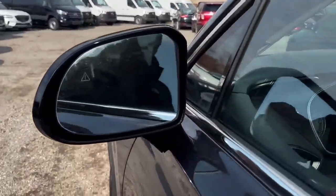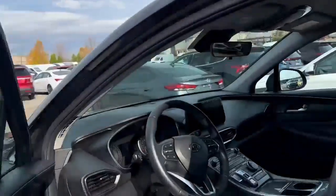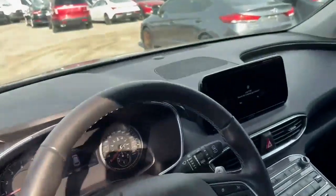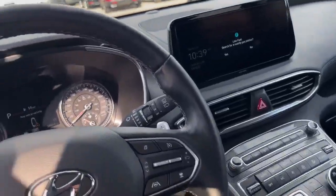There you see blind spot monitoring. Nice big side mirrors on here. Power driver's seat. All in all, nice gray cloth material, nice patterns on the doors. There's the heads-up display. Heated seats and heated wheel.